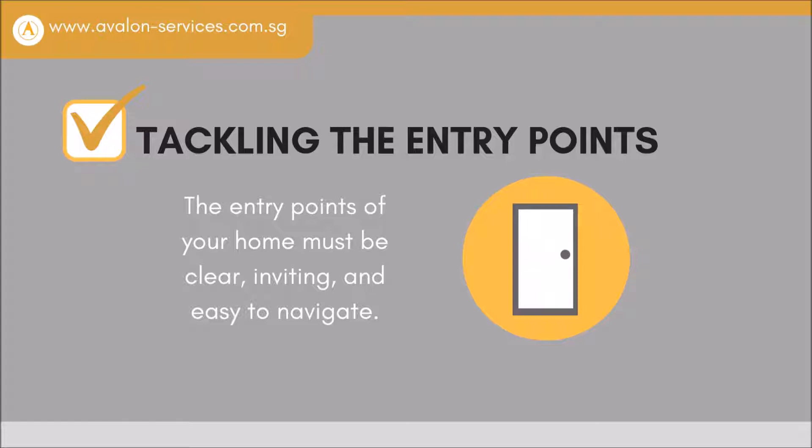Tackling the entry points. The entry points of your home must be clear, inviting, and easy to navigate.